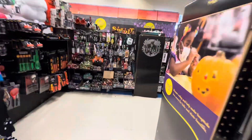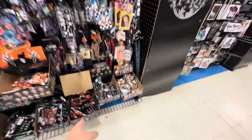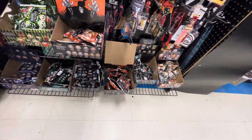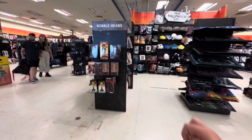Over here we have the zombie baby blind bags, and we have a case of the Spirit Halloween blind bags. I did unboxings of both of those on my channel, so make sure you go check that out if you haven't already. We've come to the back section now.